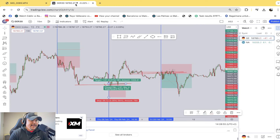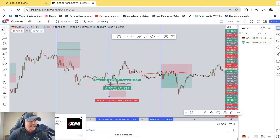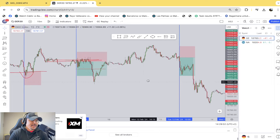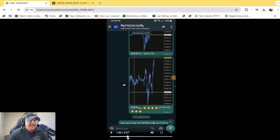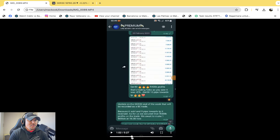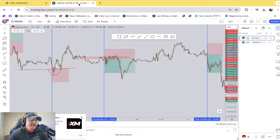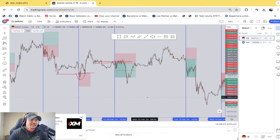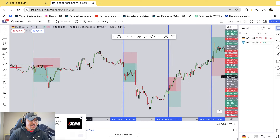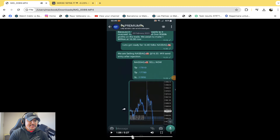Next trade was on February the 9th. We go straight there — a sell on the German 30, a clean sell to the downside. The TP1 was plotted at 0.75% and the total trade was 1.45%.